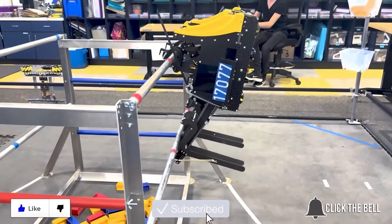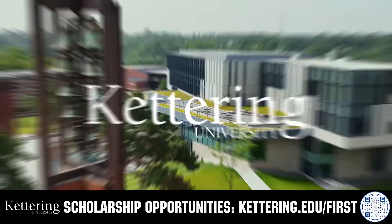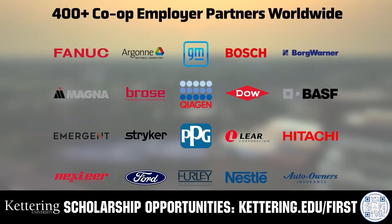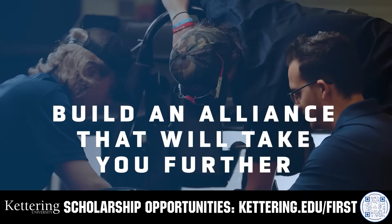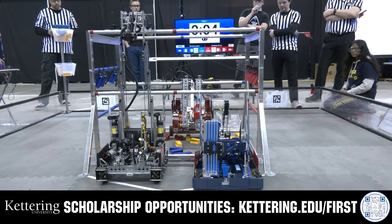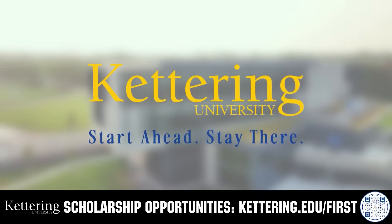Thank you, thanks for having us. Thanks for watching — don't forget to like, subscribe, and click the bell to stay up to date on future FUN videos. For over 100 years, Kettering University has offered a better education because from day one that education has been built on hands-on co-op learning. Kettering's impressive alumni network includes founders, presidents, CEOs, and front runners who have a reputation for transforming industries with their resolute leadership. Apply today at kettering.edu/first.